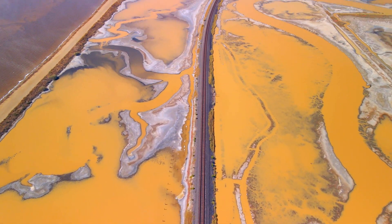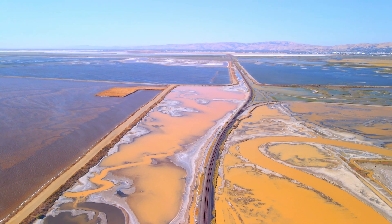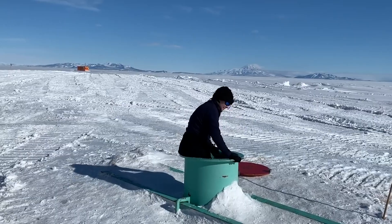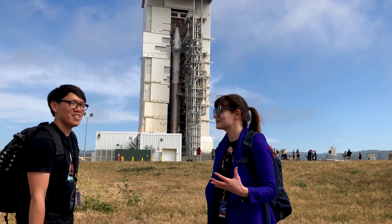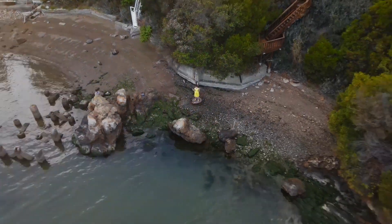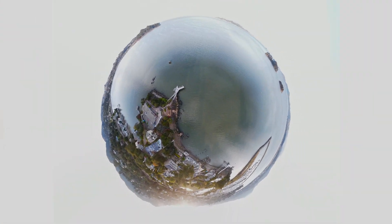Welcome to a new occasional series where I reveal the amazing planet we call home, using satellites, drones, and microscopes. I'm Ariel Waldman. I've made a career out of exploring the world below our feet and beyond our atmosphere, and I want to take you along for the ride as I unearth the weird and whimsical wonders that are all around us. Welcome to Order of Magnitude.